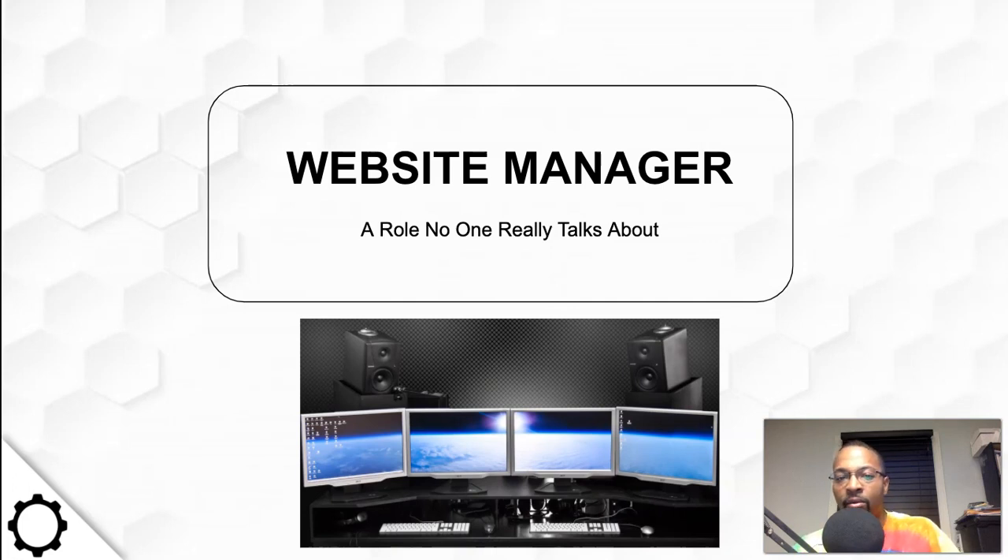In this video, I want to talk about the role of being a website manager — a role no one really talks about. You have a lot of videos talking about being a web developer, being a web designer, but what exactly is a website manager from my experience? I collected this data based on the current role that I'm actually doing, and I reflected — I'm kind of living the best of both worlds. But when you're a website manager, you don't really go deep into either design or development. You're just managing an already existing website, or maybe one that you had to create, that a company is requiring you to maintain so they don't have to be involved with it.